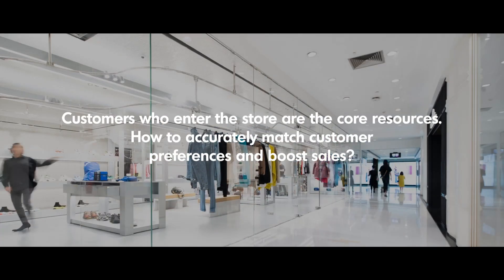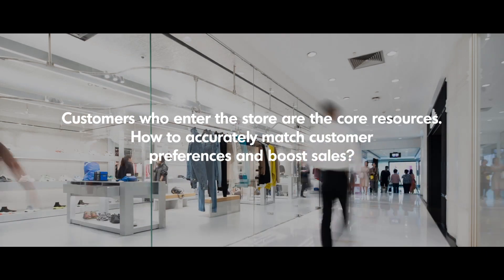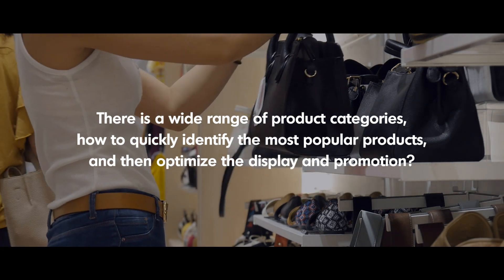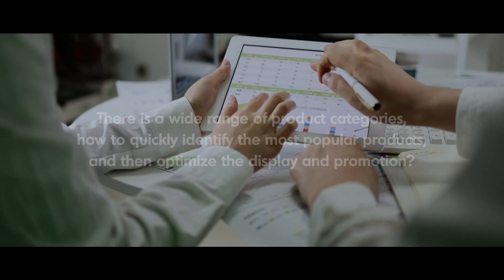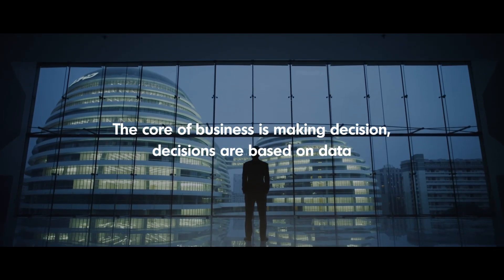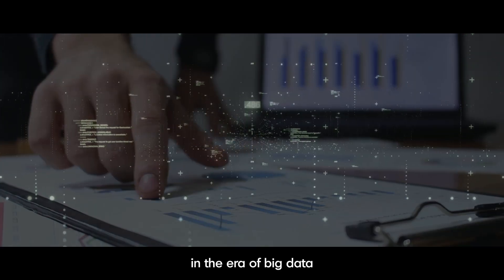Customers who enter the store are the core resources. How to accurately match customer preferences and boost sales? There is a wide range of product categories — how to quickly identify the most popular products and optimize the display and promotion? The core of business is making good decisions, and decisions are based on data. In the era of big data,